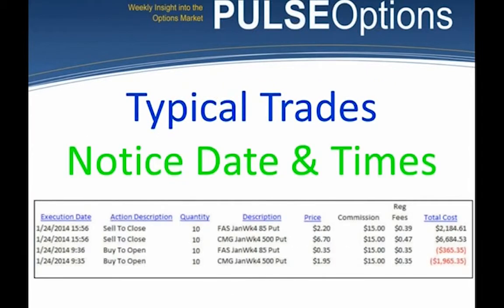Think about this: if you have a day job and want to trade but can't watch the market all the time, if you can find 5 to 15 minutes near the open of the market and near the close of the market, you can trade my system. It does not require you to be surgically attached to the screen.